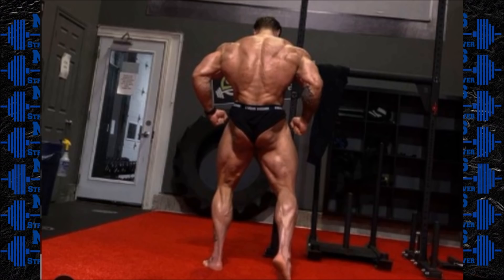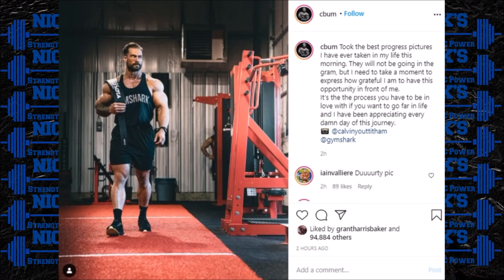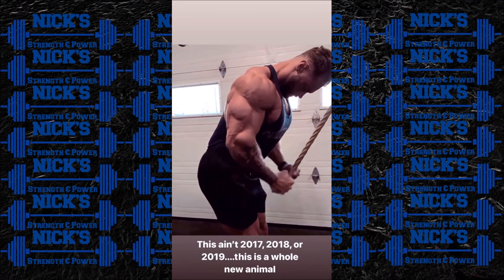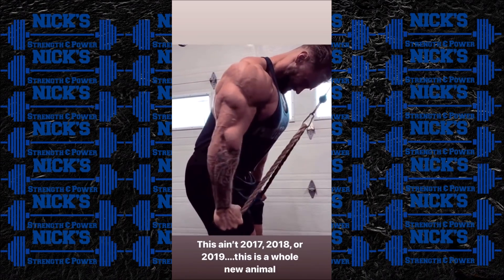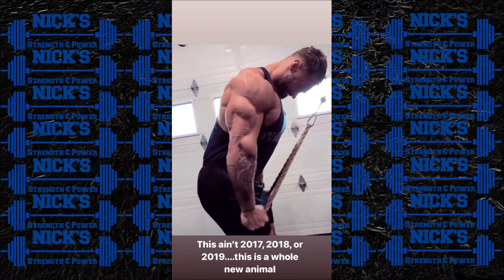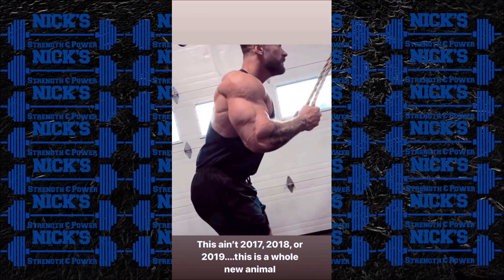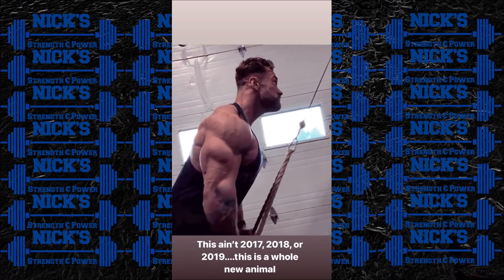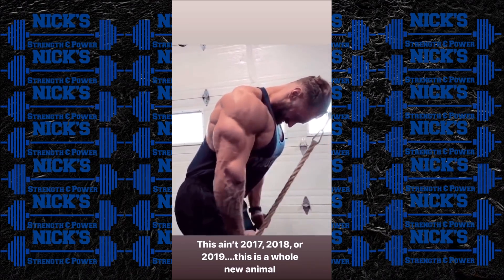Let me know what you guys think in the comment section below — do you think Chris is posting old physique updates, maybe to throw off the competition and fans? Ian Vier posted a video on his Instagram story of Chris training where Chris looks really, really good shape — grainy, dry, vascular. Ian's caption on that video was: 'This ain't 2017, 2018, or 2019. This is a whole new animal.'